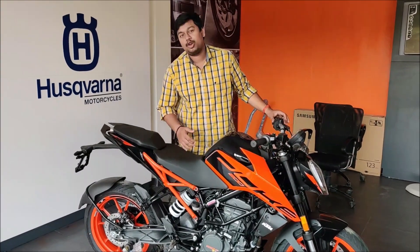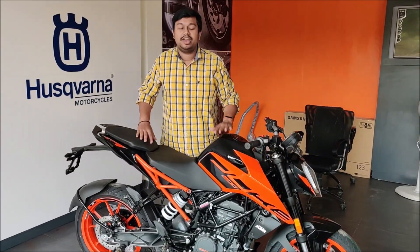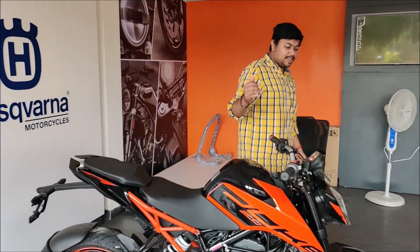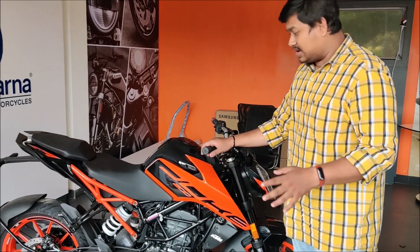Hello friends, welcome to my channel. I am in KTM Hitec City and I have shown the KTM Duke 200. Let's get a little bit of the difference between Duke models. First of all, you can see the difference in the visuals.